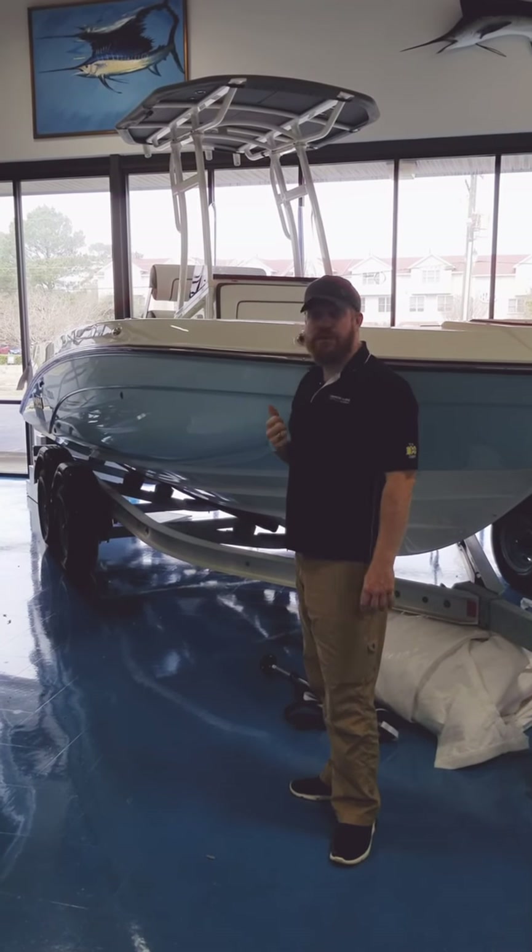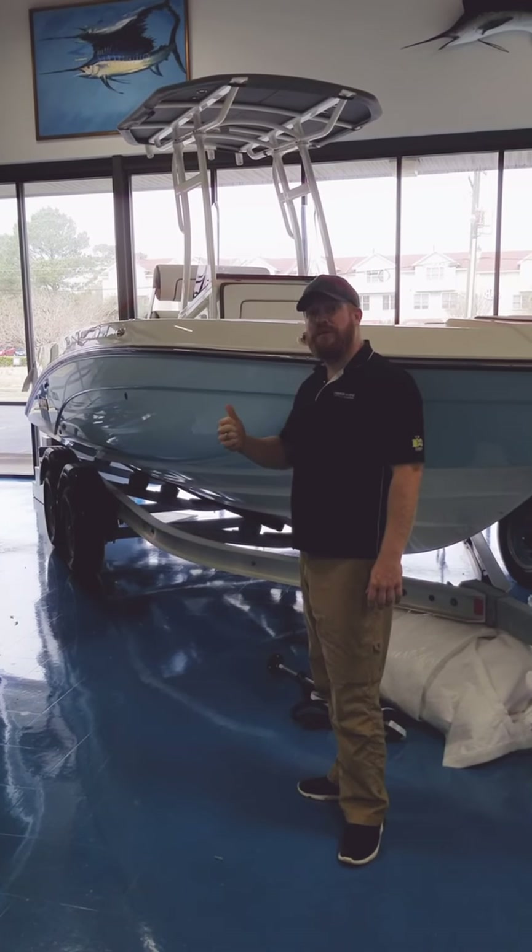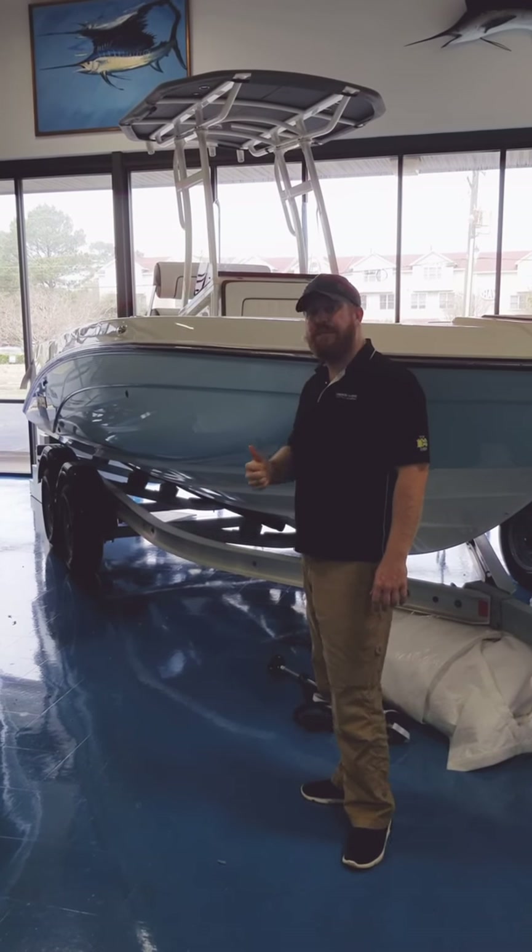If we head inside the boat, I'll show you a few more of the features. But this boat did make Boating Magazine's Boat of the Year. Let's check out what's inside.